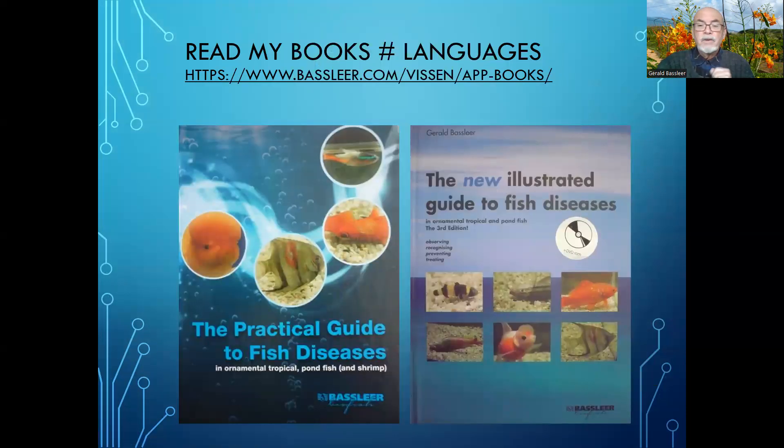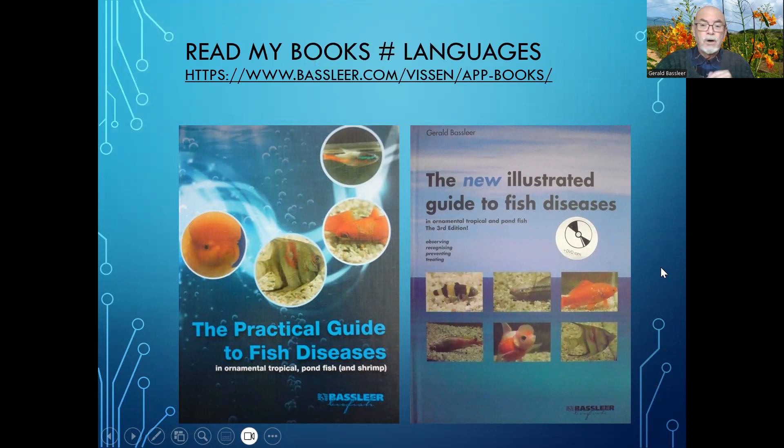Details on fish diseases, prevention, diagnosis and treatment are in my books, available in different languages for you the hobbyist. Subscribe for more cases on my YouTube channel, or get your specific training in fish doctoring at my Patreon channel. I hope this case of a goldfish losing an eye helps you to understand the issue. Thank you for watching.